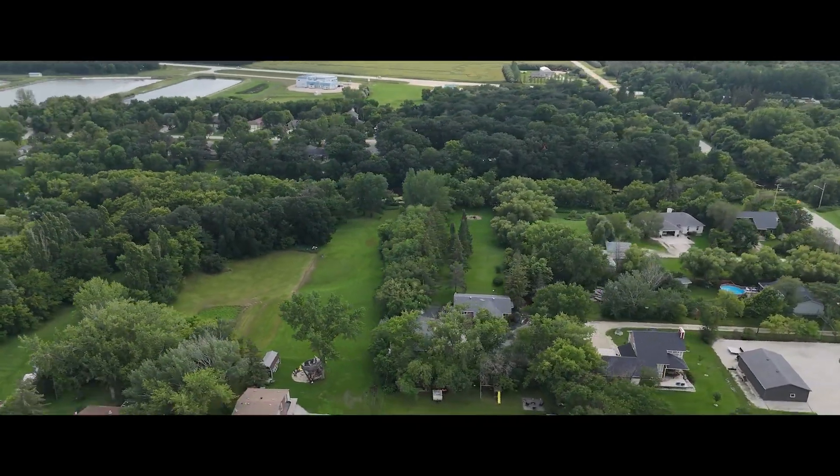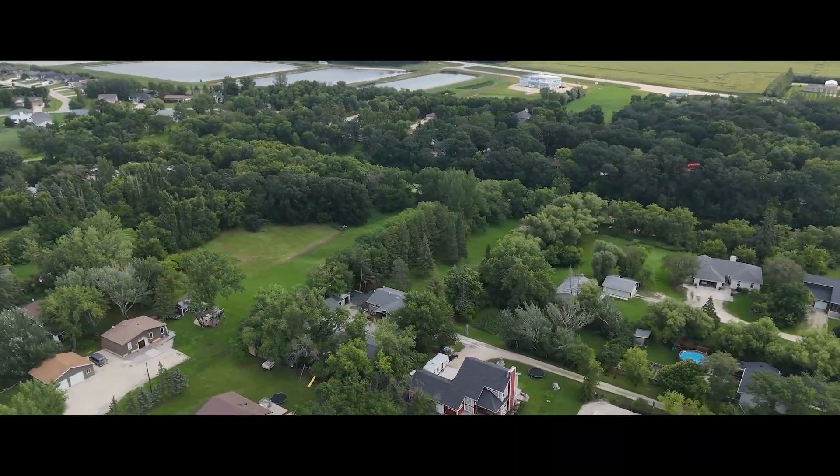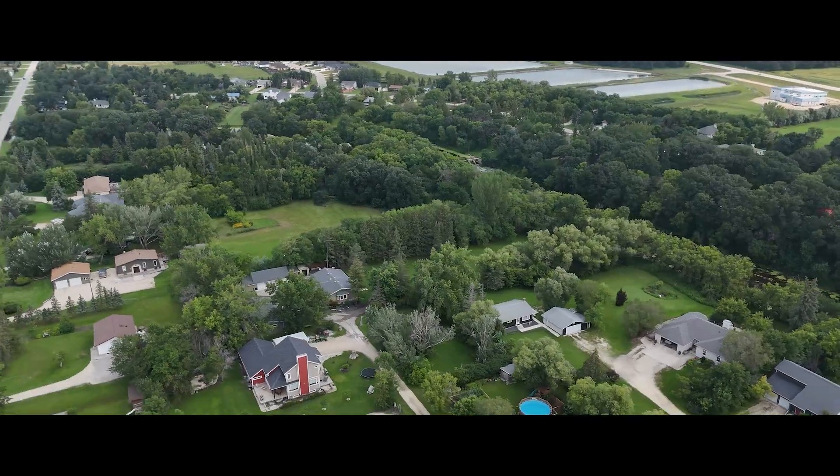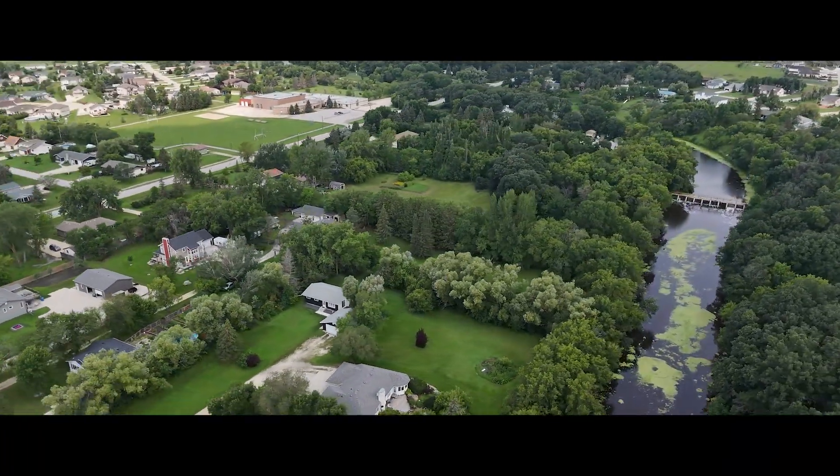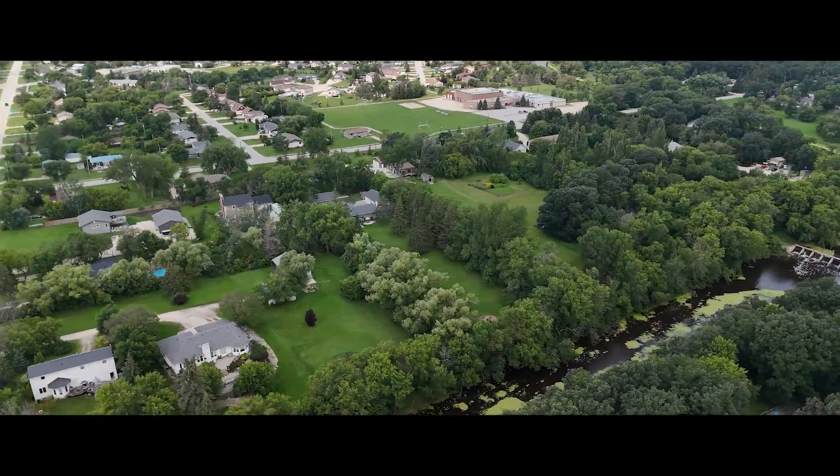When your property runs all the way down to the La Salle River, you get to do things like fishing, paddle boarding, and have fun with our sea boats just steps from your home. And come winter, you can invite all your friends for pond hockey.